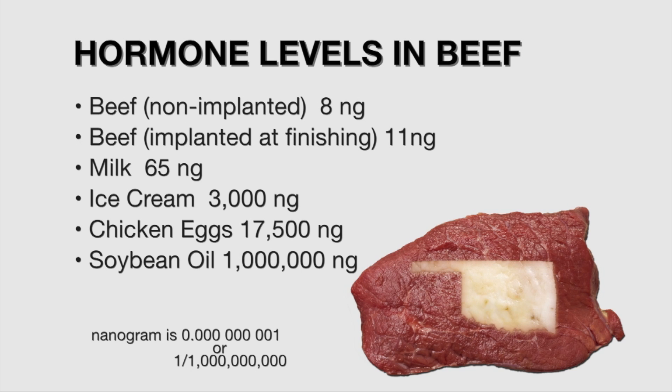Milk has 65 nanograms per pound. Ice cream, about 3,000. Eggs, 17,500. And soybean oil, 1 million nanograms of estrogenic activity per pound.